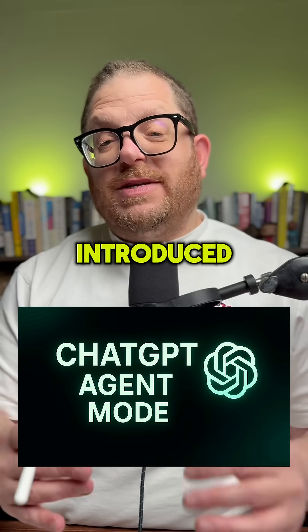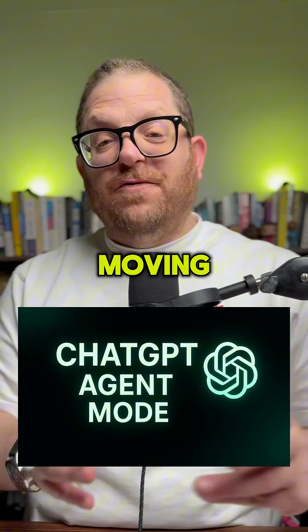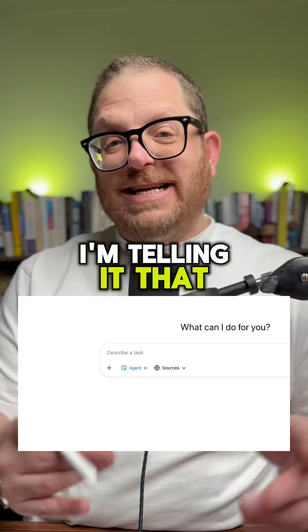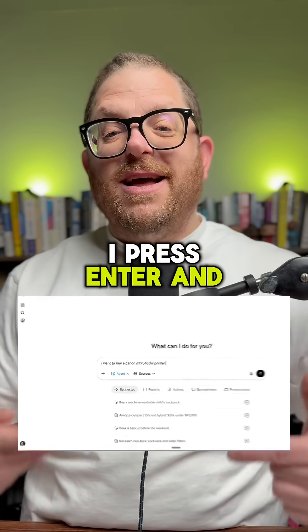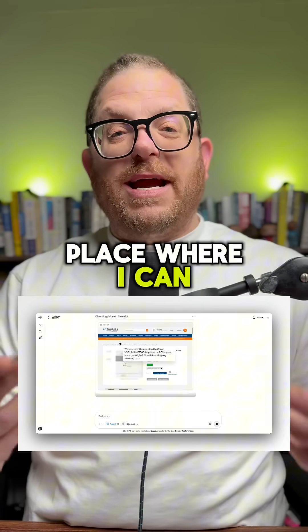ChatGPT have recently introduced something called Agent Mode and it's really mind-boggling — I think it's going to show us the way that AI is moving. The way that it works is like this: you open up ChatGPT and then click on Agent Mode. I'm telling it that I'm looking for a specific type of Canon printer. I press Enter and, as you can see, ChatGPT now goes and researches this printer and finds the best place where I can buy it.